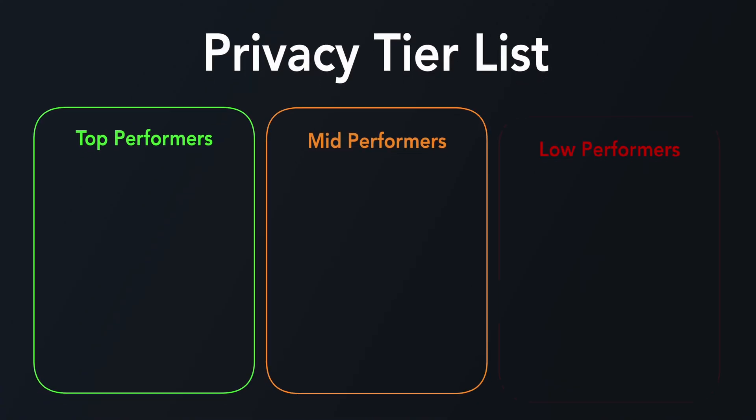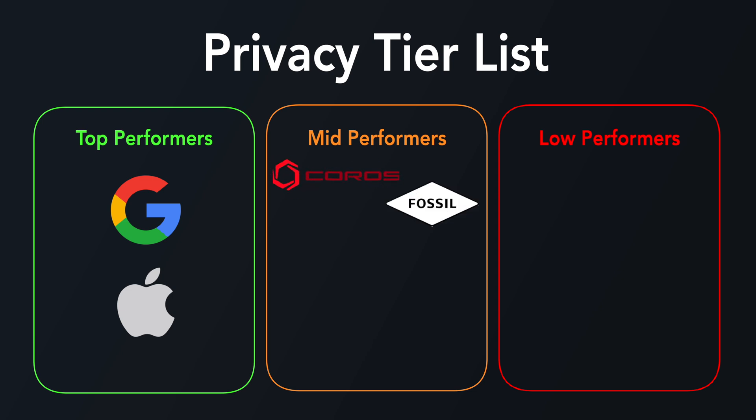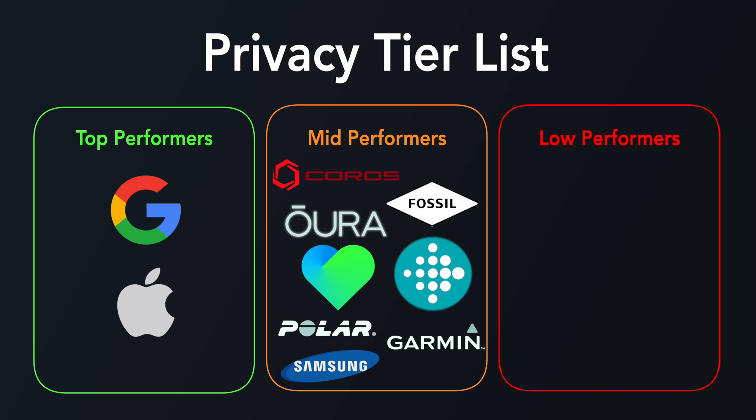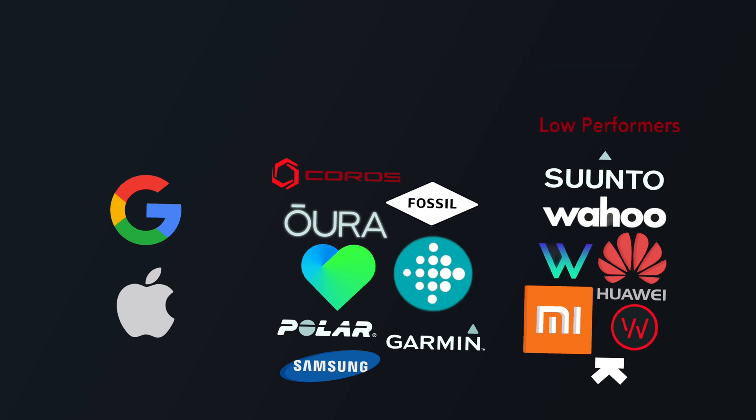The growing vulnerability begs the question: how seriously do wearable companies actually take your privacy? To answer that, we sorted all 17 companies into three groups — top, middle, and low performers. There were just two top performers: Apple and Google. They scored well across most categories and had relatively clear policies with decent safeguards. Brands like Coros, Fossil, Aura, Fitbit, Withings, Polar, Garmin, and Samsung were mid-tier performers — moderate to low risk scores, mostly following privacy best practices, though with areas for improvement. The low performers were Suntoo, Wahoo, Wise, Huawei, Xiaomi, Whoop, and UltraHuman. These companies often lacked transparency, had weaker breach notification protocols, and gave users less control over how their data is used, shared, or retained. Basically, according to the wording of their policies, you could argue whether the data you gather is even yours once these companies get their hands on it.